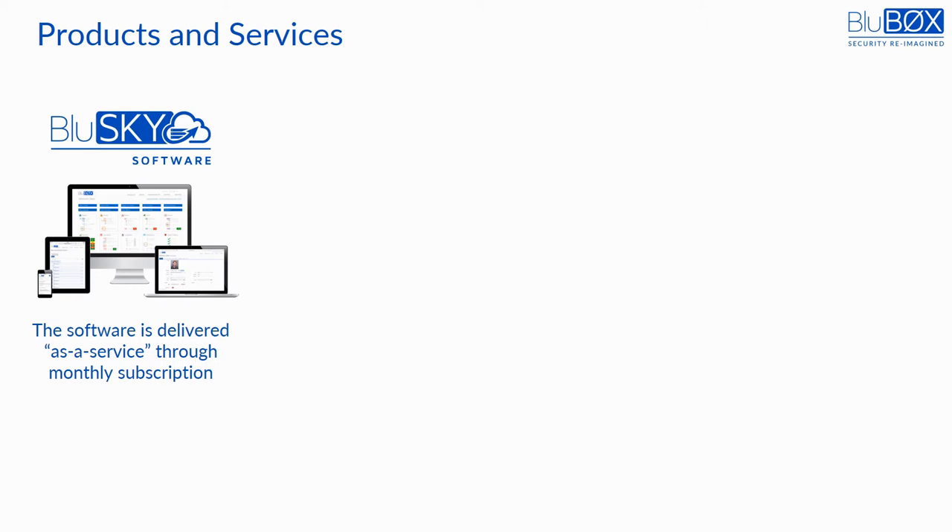Bluebox delivers its products and services under four brand names. BlueSky is the open, cloud-based software that handles the core needs of physical security from any device, anywhere, anytime.